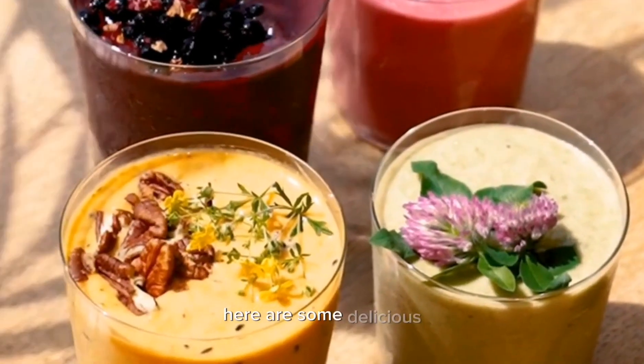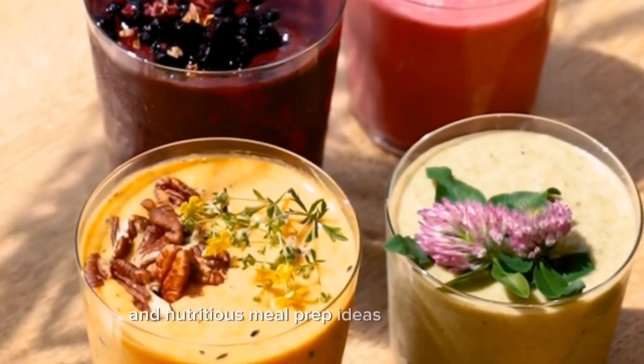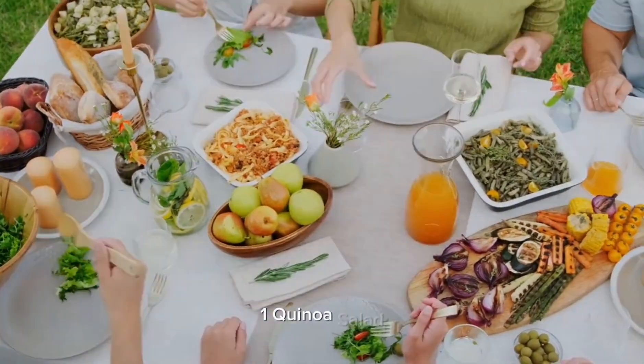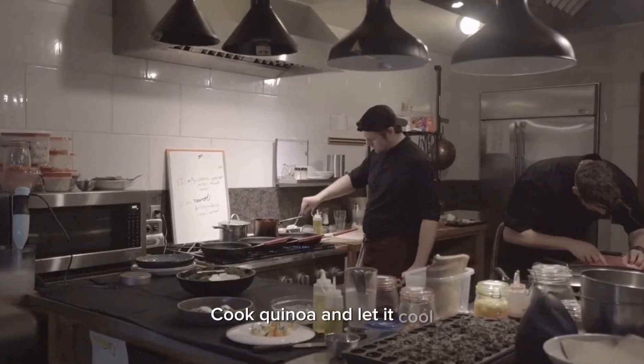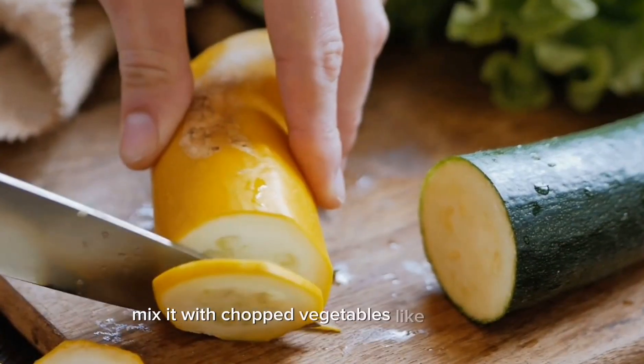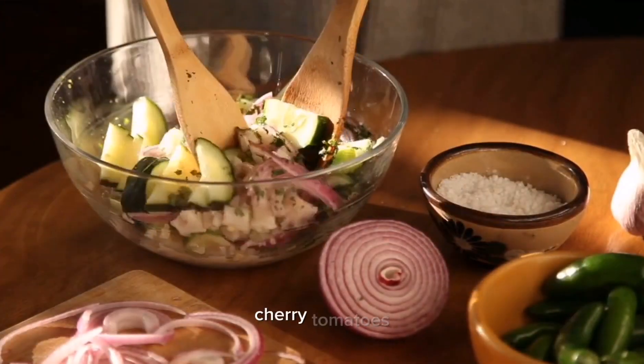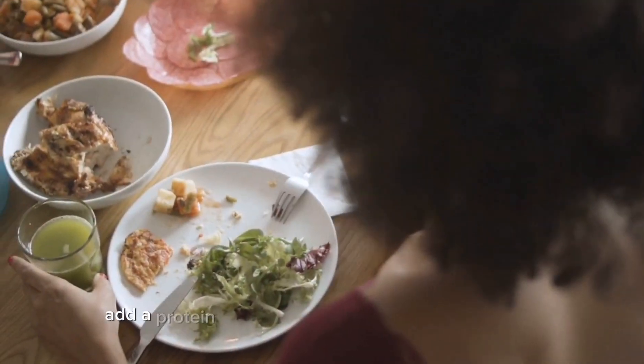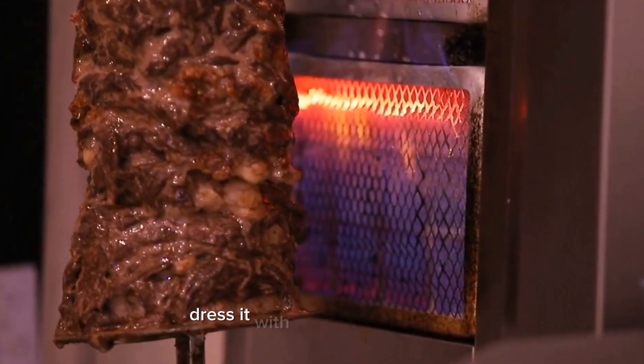Here are some delicious and nutritious meal prep ideas that you can try. One: quinoa salad. Cook quinoa and let it cool. Mix it with chopped vegetables like cucumber, bell peppers, cherry tomatoes, and fresh herbs like parsley or cilantro. Add a protein source like grilled chicken or chickpeas. Dress it with a lemon vinaigrette.